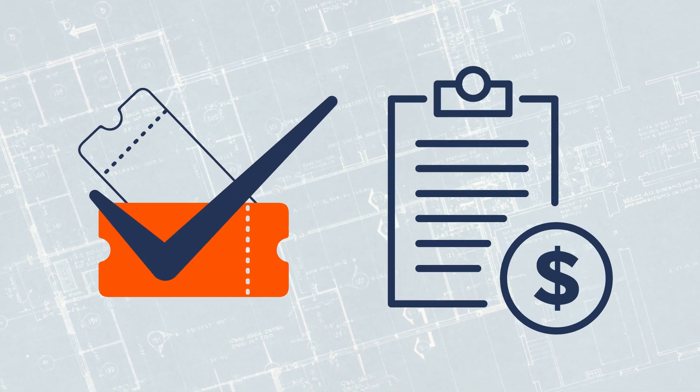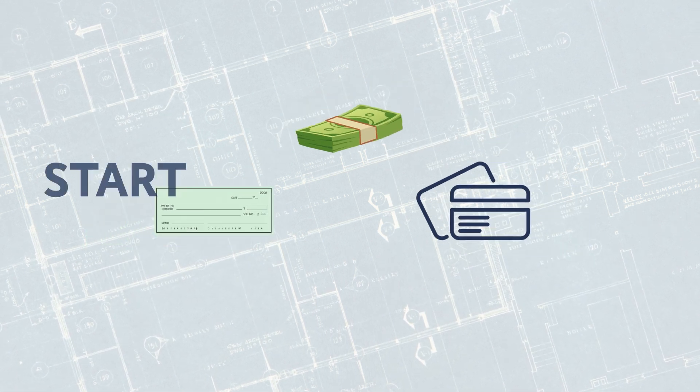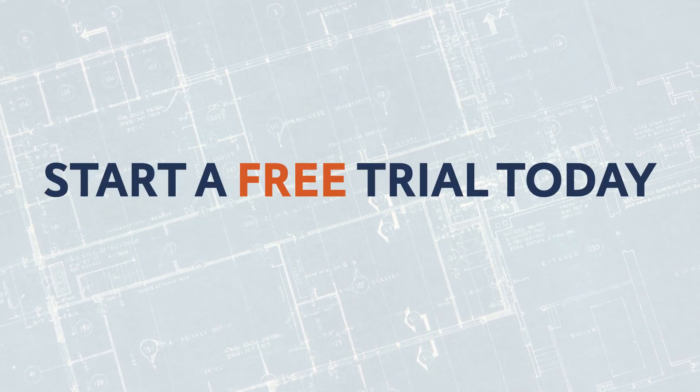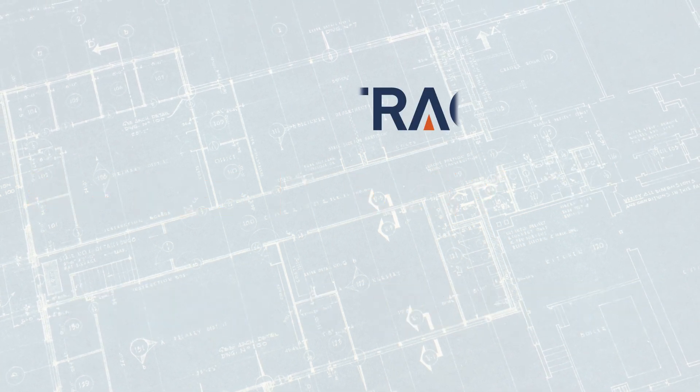Once the service has been completed, the service tech can instantly generate an invoice and collect payment with cash, check, or credit card. Start a free trial now and see how Contractor Foreman makes it easy for you to do a better job of tracking and managing service tickets.